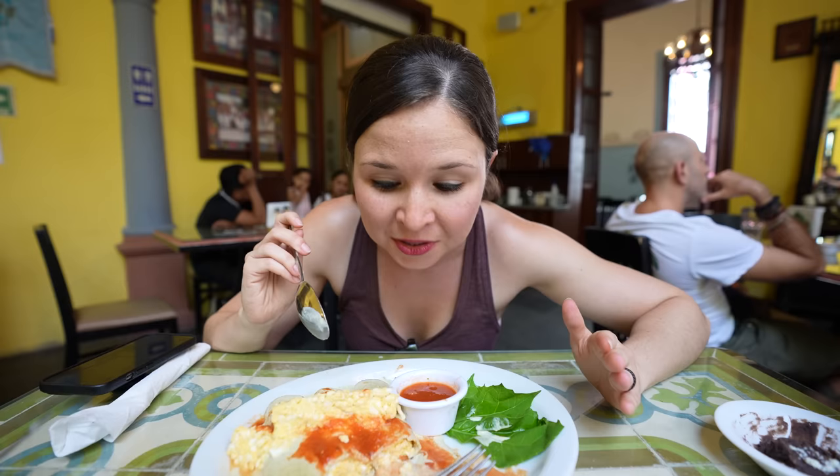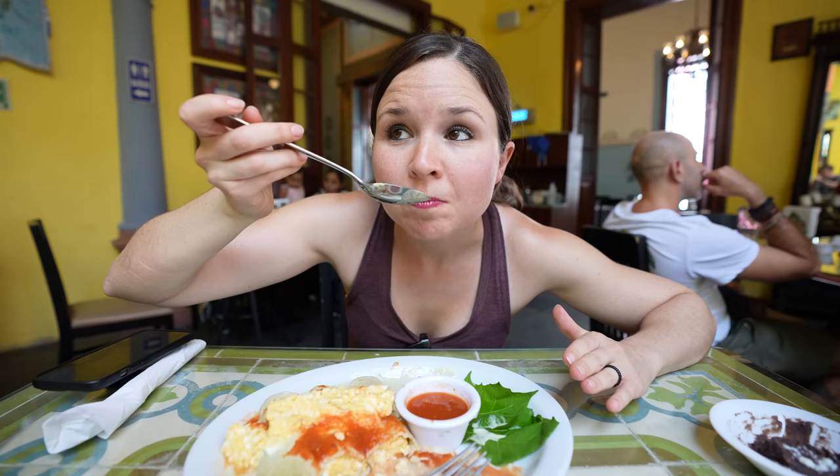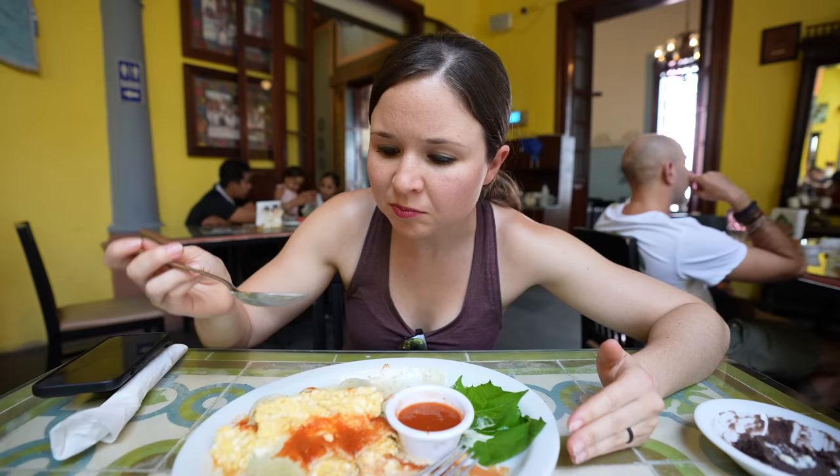I unfortunately have a sensitivity to eggs, so I try to avoid them as much as I can. I haven't had an egg by itself in years, so I'm just going to try the sauce. That's really nice — it's super mild in flavor, just really creamy. It has a little bit of nuttiness to it from the pumpkin seeds. It's very delicate — delicate is a great word to describe that sauce.